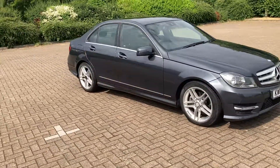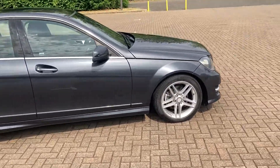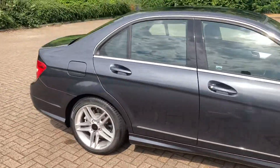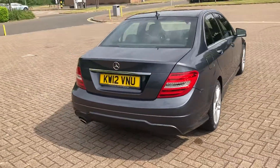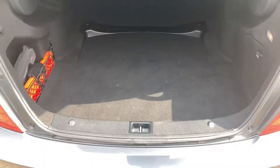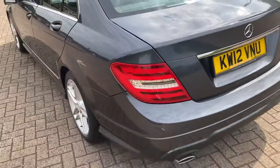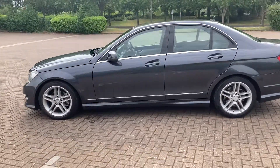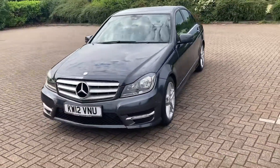2012 Mercedes C-Class. It's the diesel automatic AMG. It's got 17 inch alloy wheels. It's got rear parking sensors and front parking sensors too.